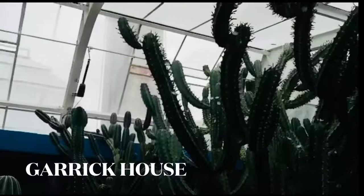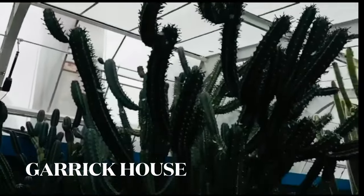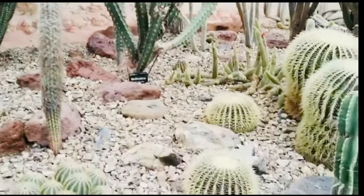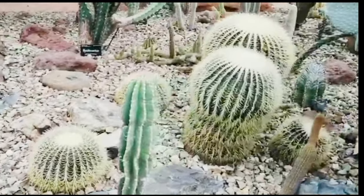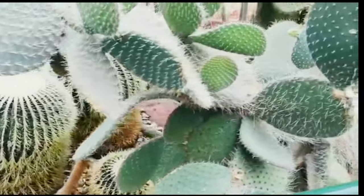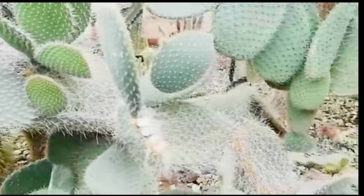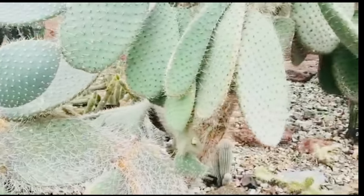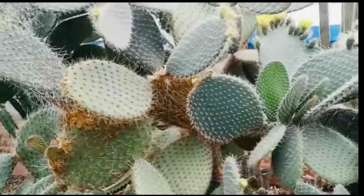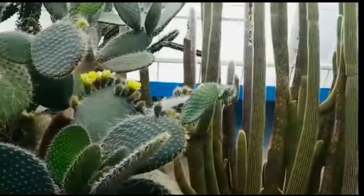Now, for some cacti. In the Garrick House, named after Mr. M. Garrick, who donated his large personal collection in the 1950s — here you will find the most extensive range of cacti in the whole of New Zealand. There is also a diorama that depicts a desert scene to represent the landscape where cacti grow in South Africa or South America.